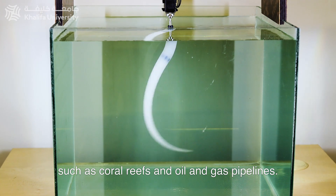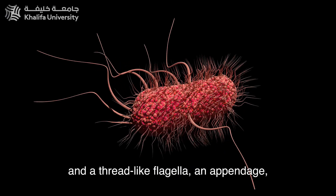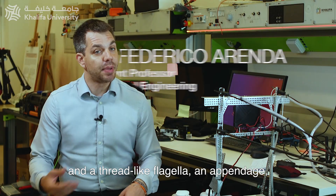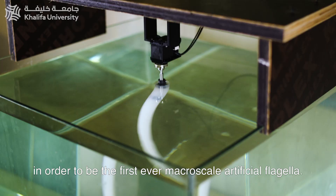Such as coral reefs and oil and gas pipelines. We take inspiration from bacteria and their thread-like flagella appendage in order to be the first ever macro-scale artificial flagella.